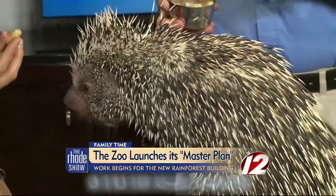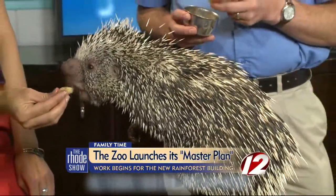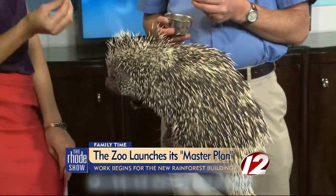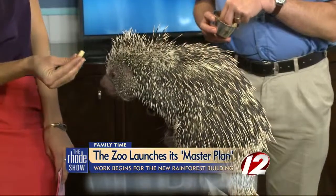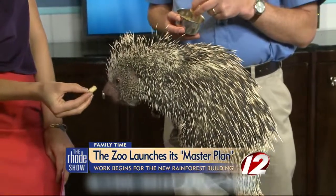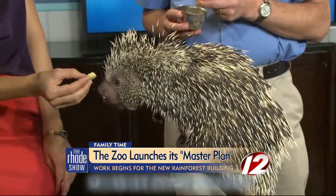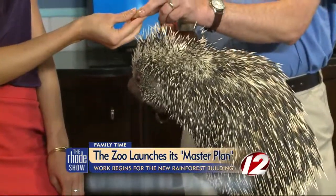She's being really good because bananas are like candy or ice cream for us — it's a really nice treat. What does she eat normally? She is a rodent, so we have special rodent chow blocks that she eats, as well as some fruits and vegetables. This is a little bit of a treat because she is being so good for us on camera today. She'll do anything for a banana.